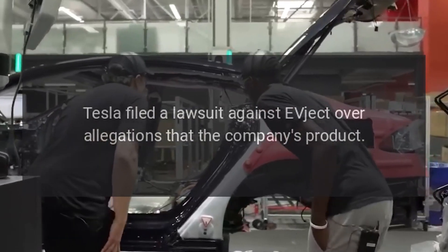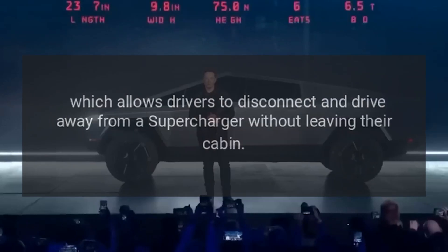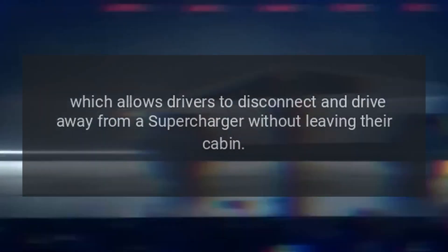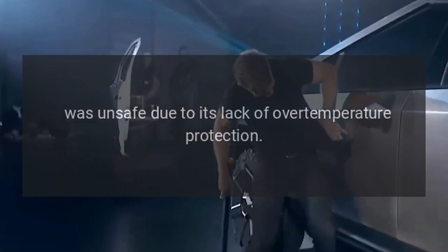Tesla had filed a lawsuit against EVject over allegations that the company's product, which allows drivers to disconnect and drive away from a supercharger without leaving their cabin, was unsafe due to its lack of over-temperature protection.